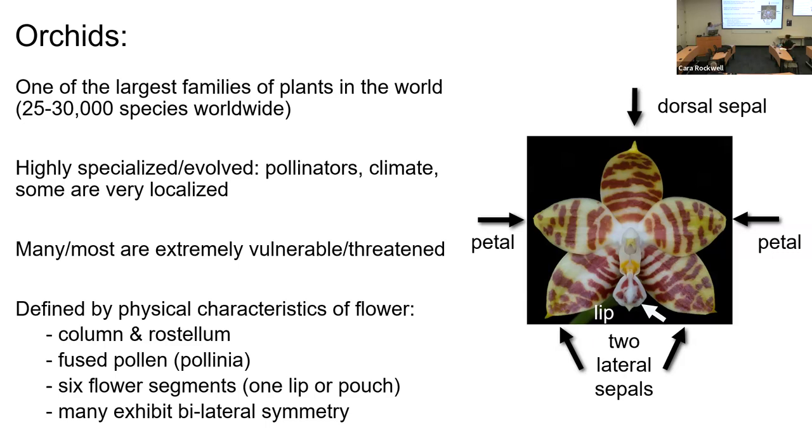What defines an orchid? Orchids are defined based on their flower structure. They have a central column in the middle of the flower where the male and female reproductive parts are fused. They have fused pollen into a pollen ball. One of the six floral segments is developed into a lip or a pouch, giving them bilateral symmetry — a vertical line through the flower is mirrored on each side. This bilateral symmetry is characteristic of more than 95% of all orchids.